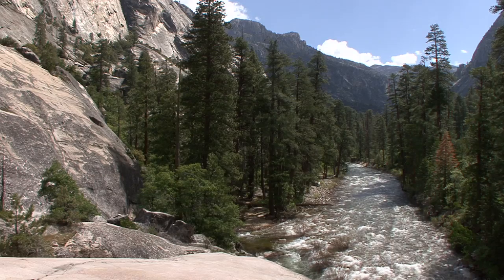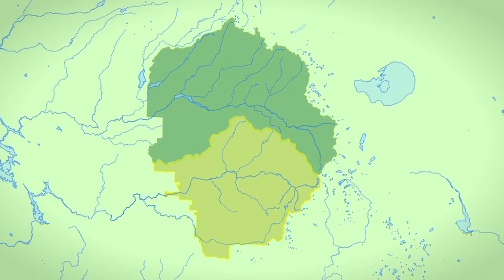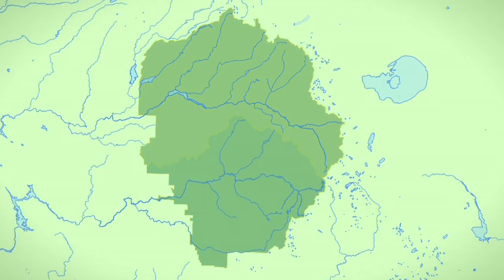Yosemite National Park is home to two amazing watersheds: the Tuolumne River Watershed to the north and the Merced River Watershed and the South Fork of the Merced to the south. Those two major watersheds really do form the basis for the boundary of Yosemite National Park.